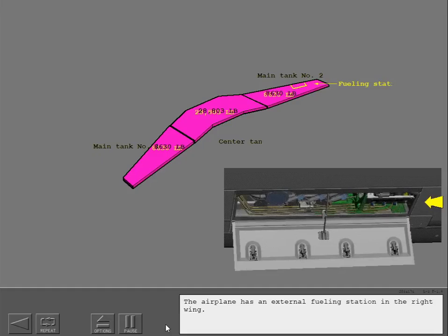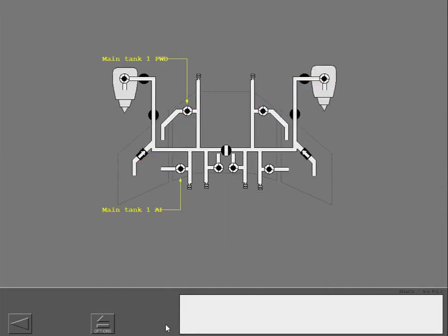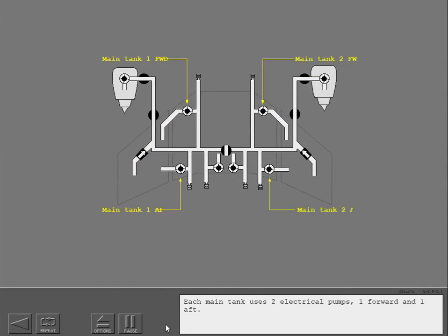The airplane has an external fueling station in the right wing. Each main tank uses two electrical pumps, one forward and one aft.